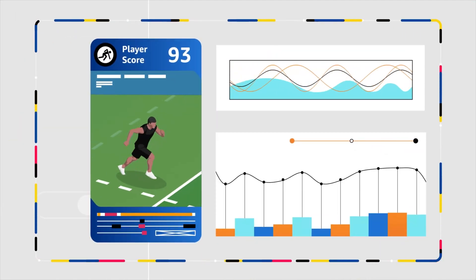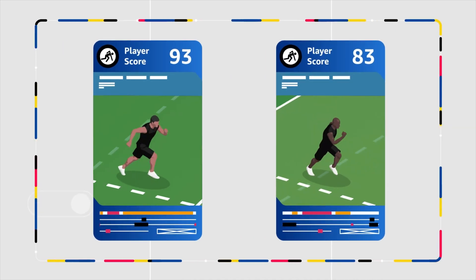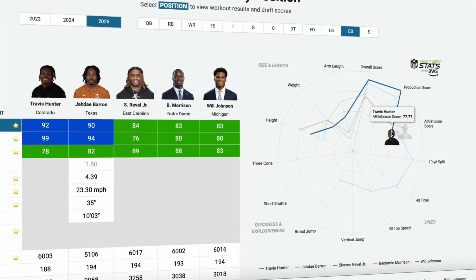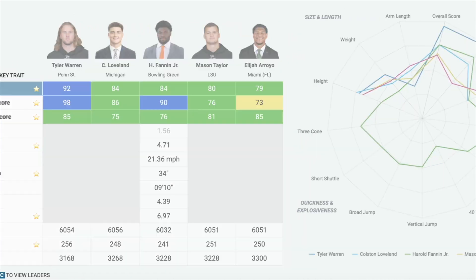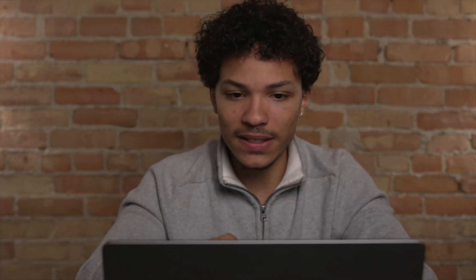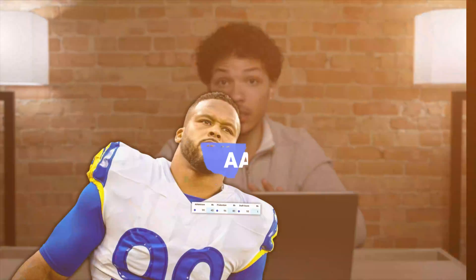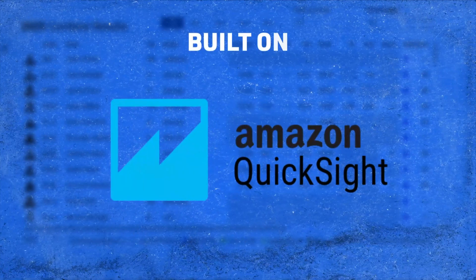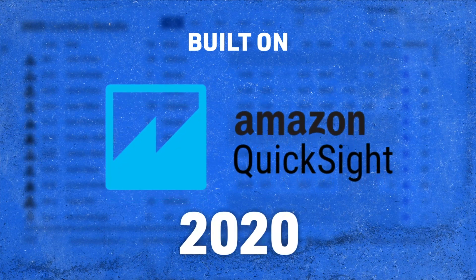You can look at tables and different types of graphs, and the player headshots make it easy to see what's going on visually. If you're ever not sure what something means, there are little descriptions everywhere. You can even click to see historical Combine results, old draft scores, and how these players panned out — clearly Aaron Donald has been a beast since college. The whole site was built on Amazon's QuickSight platform, and the charts and visualizations were integrated in 2023. This dashboard has been available to NFL scouts for years, and it's already predicted some draft steals.